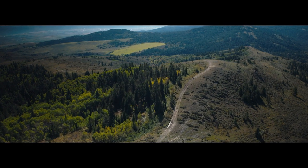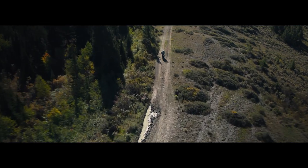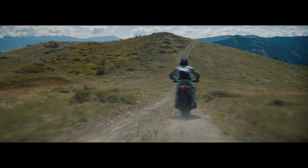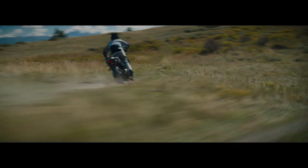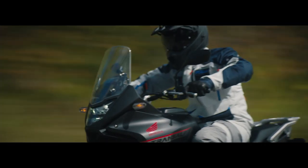Out there, where there's no pavement, no power lines, where destinations are set with pin drops and the paths require something a bit specialized — something like the adventure-ready Honda Transalp.